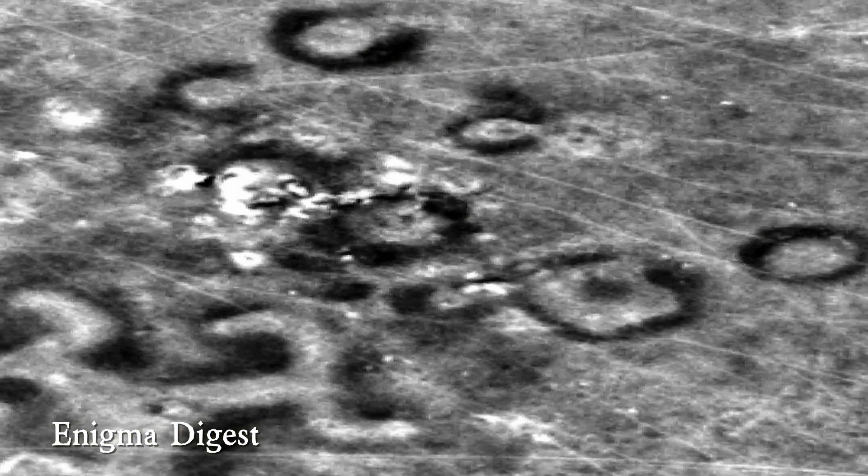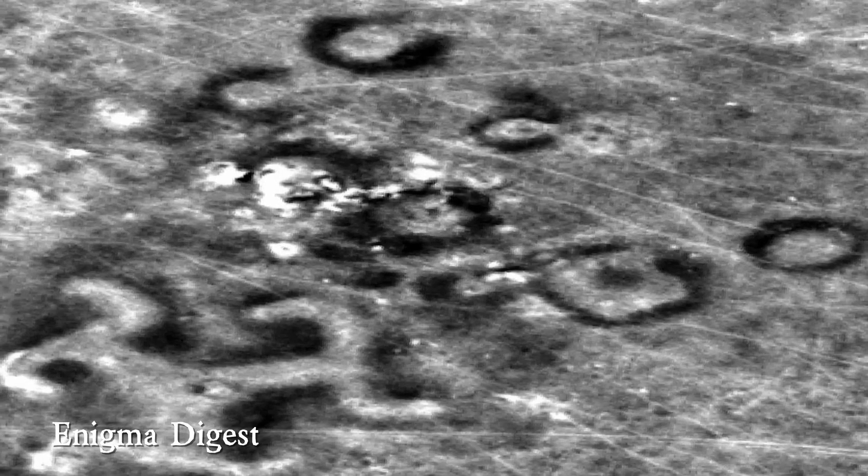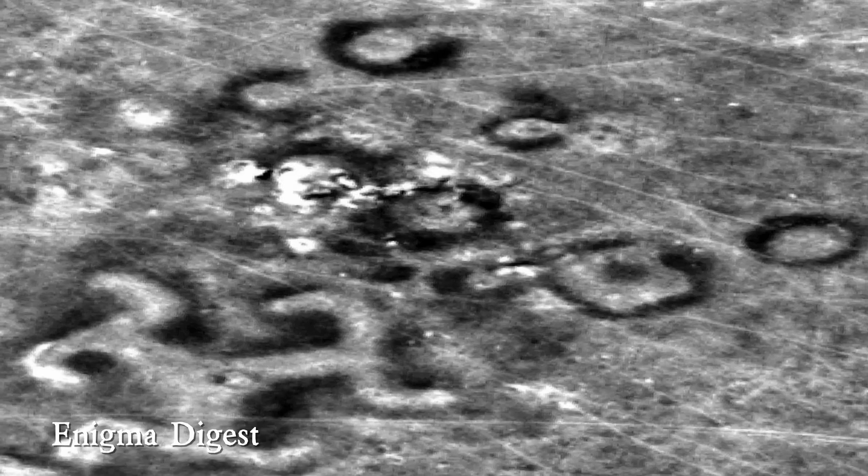The steppe geoglyphs were first discovered in 2007 by Dimitri Day, who was searching Google Earth satellite images for pyramids in Kazakhstan. These geoglyphs are thought to have been made by the Mahansha culture between 7 and 9 thousand years ago.